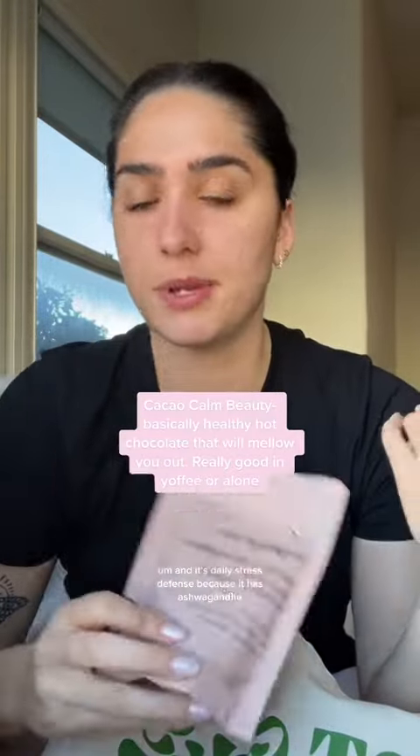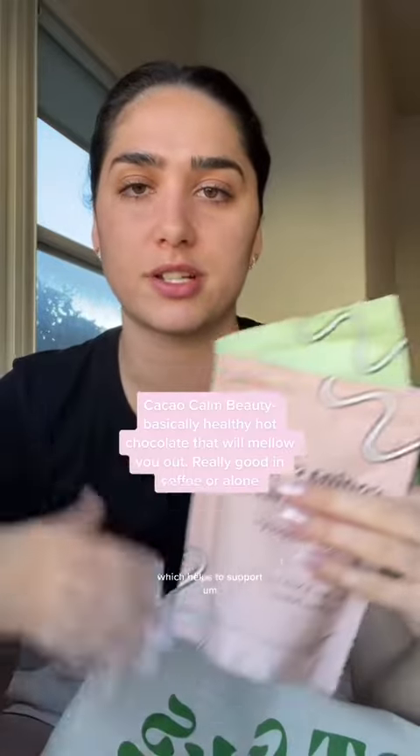These ones are a little bit different because they have more goodness added in. This is a cacao, so it's like a chocolate blend, and it's called daily stress defense because it has ashwagandha, which helps to support healthy stress balance. And this is the matcha — if you love matcha you're gonna love this. It is delish, one of my favorites.